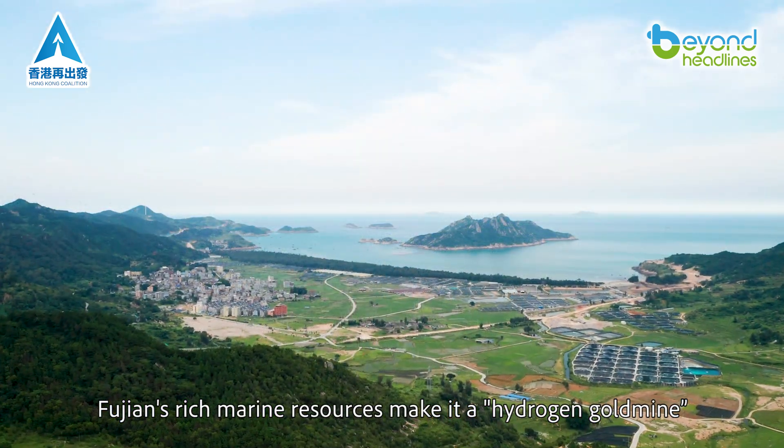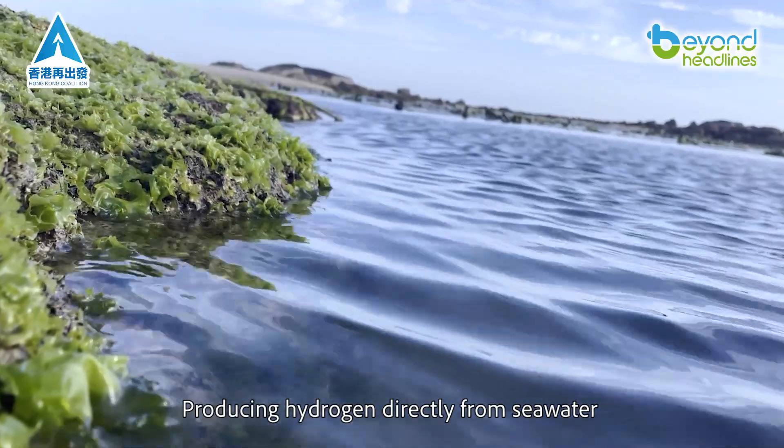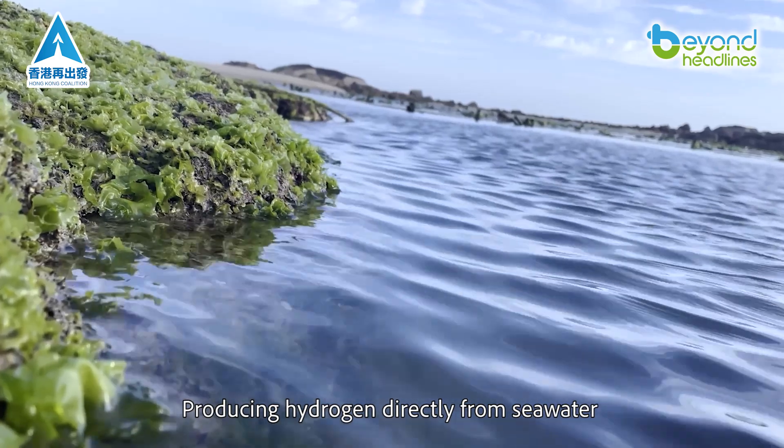Fujin's rich marine resources make it a hydrogen gold mine. The future? Producing hydrogen directly from seawater.